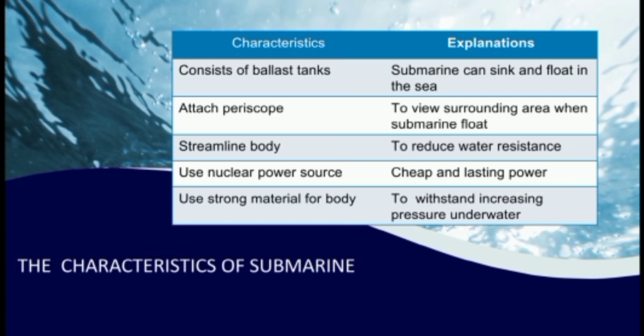So for the characteristics of a submarine: first, submarine consists of ballast tanks, therefore it can sink and float in the sea. Second, it is attached with a periscope to view the surrounding area when the submarine is submerged. Third, submarine also consists of a streamlined body to reduce water resistance.